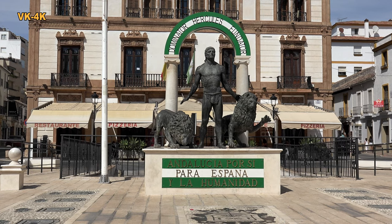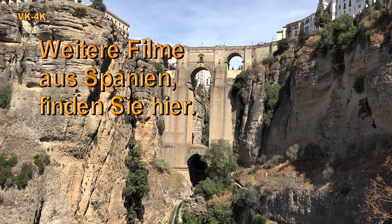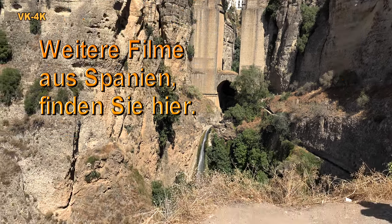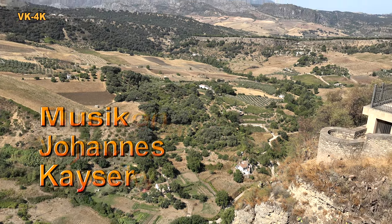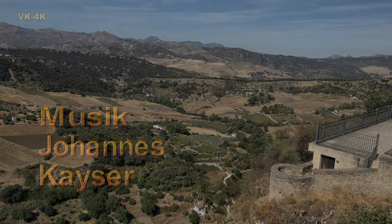In unseren Gedanken schwelgen wir nochmal bei der atemberaubenden und faszinierenden Brücke. Wir sehen uns beim nächsten Mal.